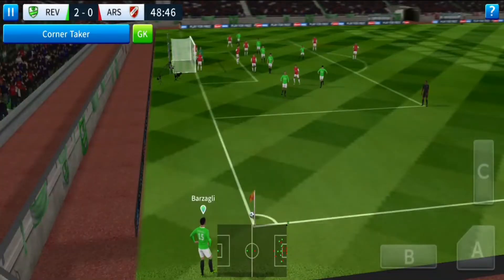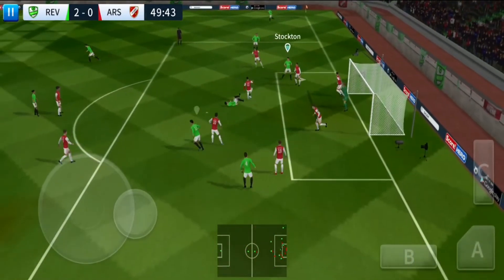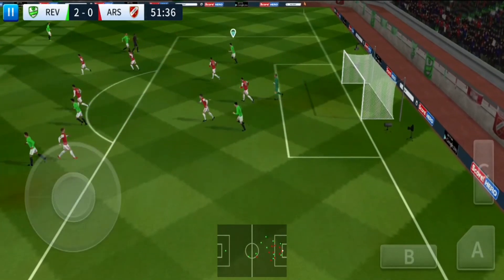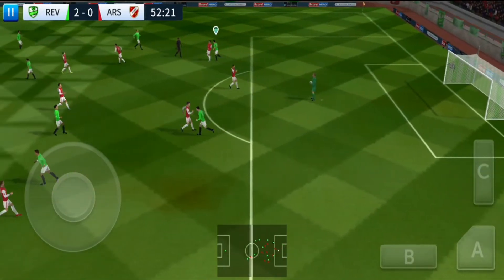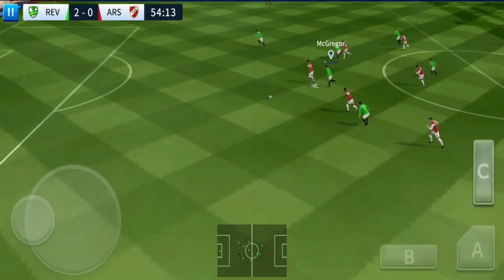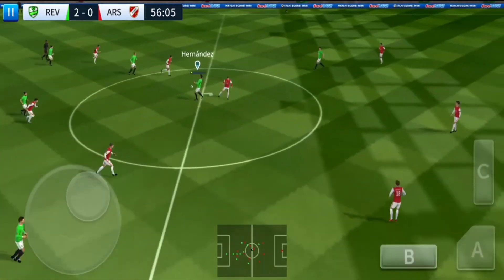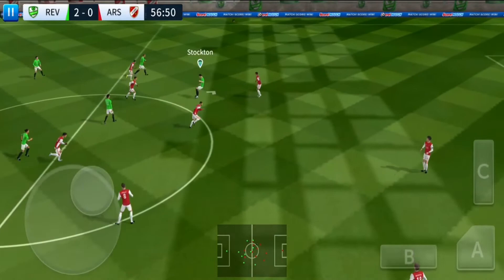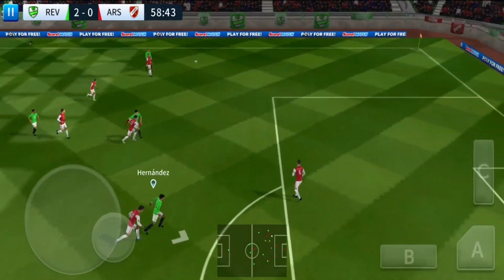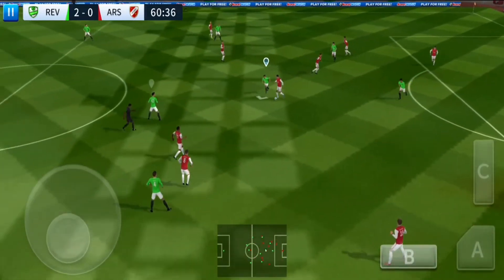Oh, I'm looking forward to seeing that great save again. A chance now to turn defence into attack — great chance here. Cleared forward by the goalkeeper. That's nicely played. Back to the keeper. Striker's ball. Using the width here. Defender regains possession and now they'll try and break.